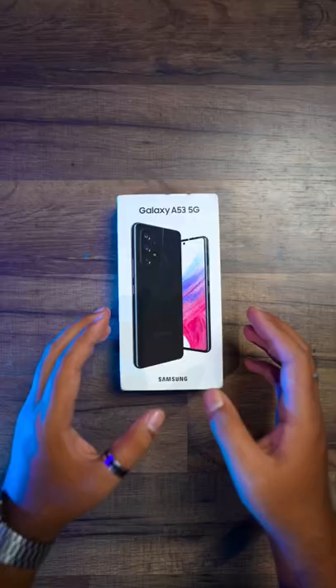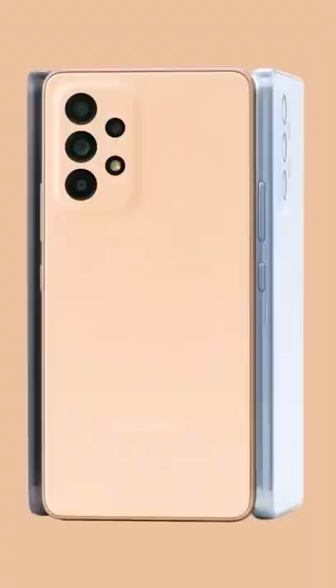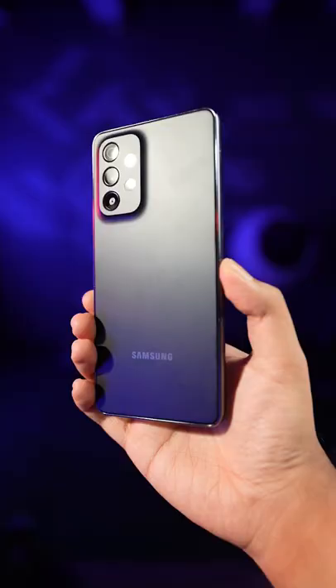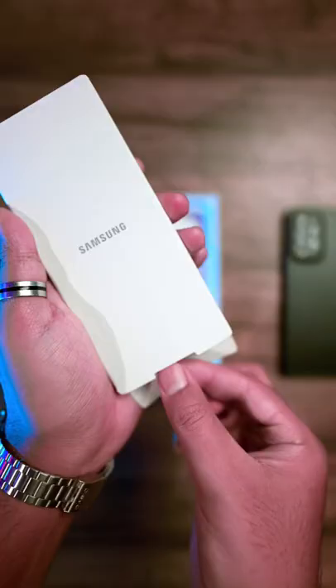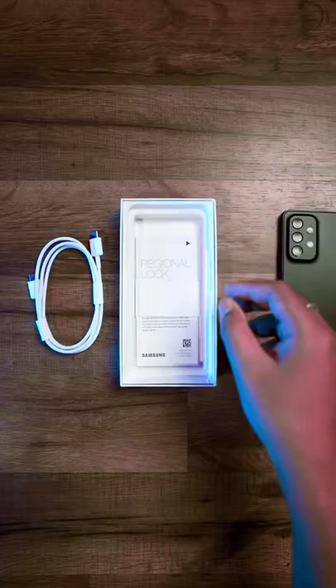I'm really excited — so this is the Galaxy A53 5G in its awesome black variant. Three extra color variants are also available: peach, blue, and white. The matte texture feels really premium. Inside the box, the charging cable is a Type-C to Type-C cable, and underneath there's some useful documentation.